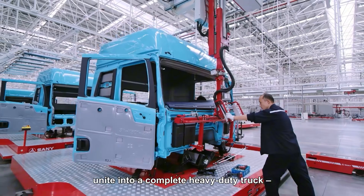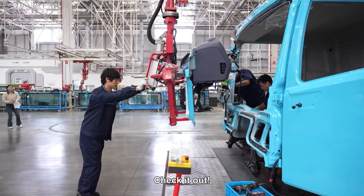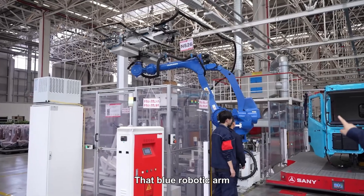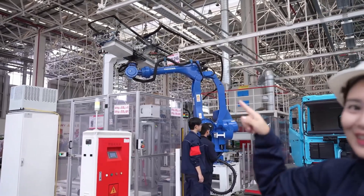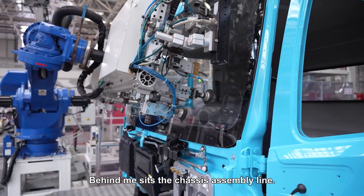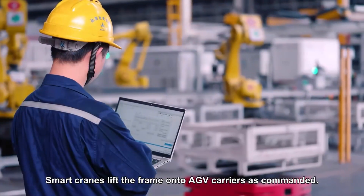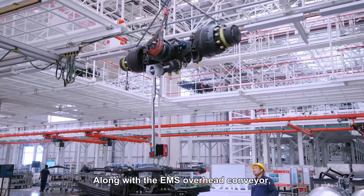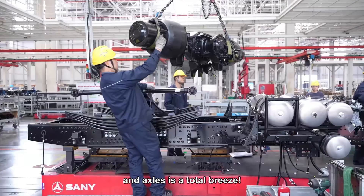Here, cab and chassis unite into a complete heavy-duty truck, all powered by cutting-edge tech. The robotic arm is installing the dashboard. That blue robotic arm is the gas-sealing robot applying adhesive — in a second it'll bond the windshield firmly to the cab. Behind me sits the chassis assembly line, where smart cranes lift the frame onto the AGV carriers as commanded. Along with the EMS overhead conveyor, assembling the balanced suspension and axles is a total breeze.